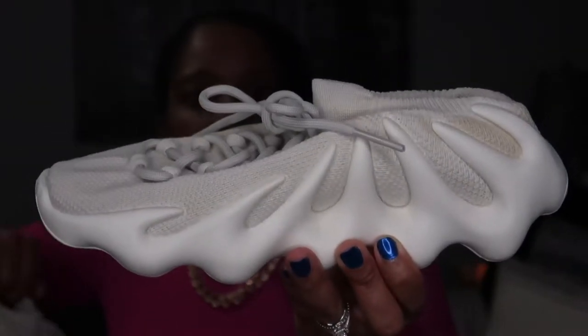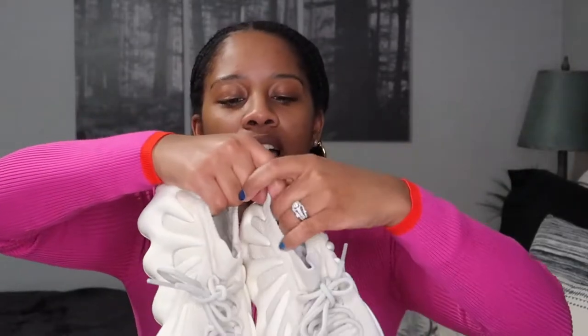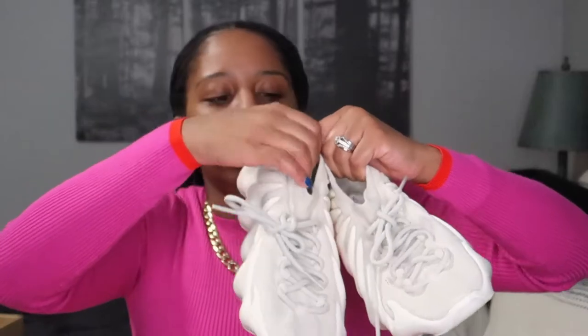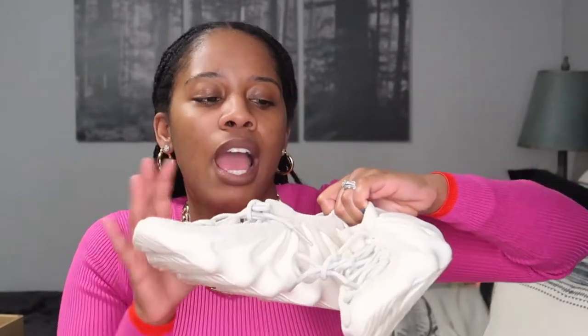The first pair of sneakers that you should have are the Yeezy 450s. You've probably seen these on Instagram or whatever social media platform you spend most of your time on. I cannot explain the comfort on these sneakers — they're cushiony, they're foamy, and I love the knit material here. It's like a sock-style sneaker. If you plan on getting these, I'd recommend sizing half or even a full size up, especially if you're wearing thicker socks.